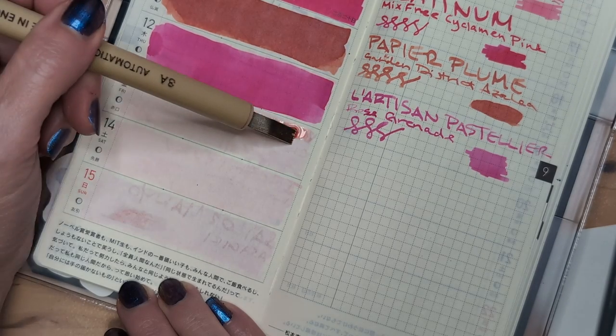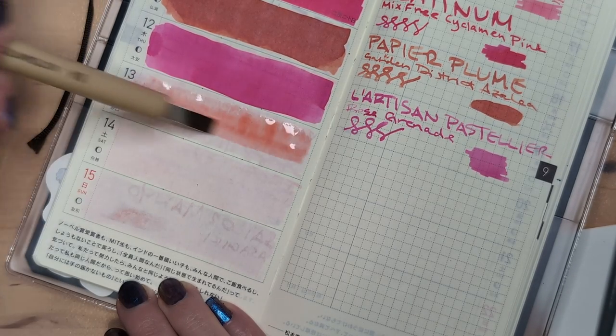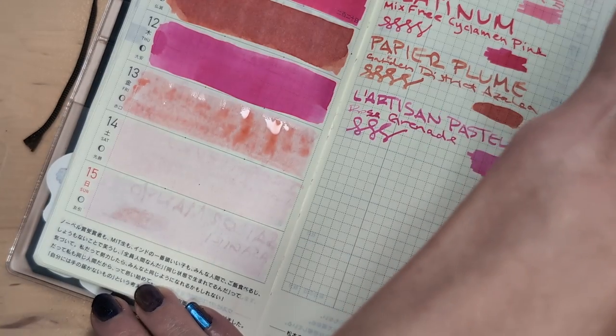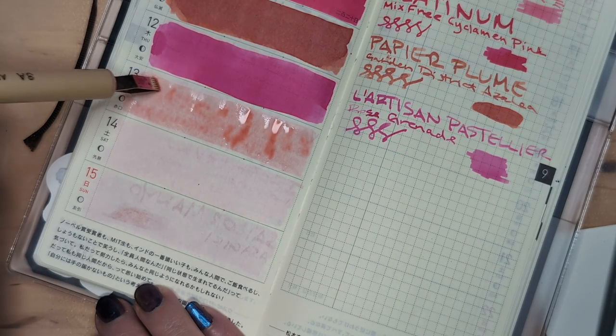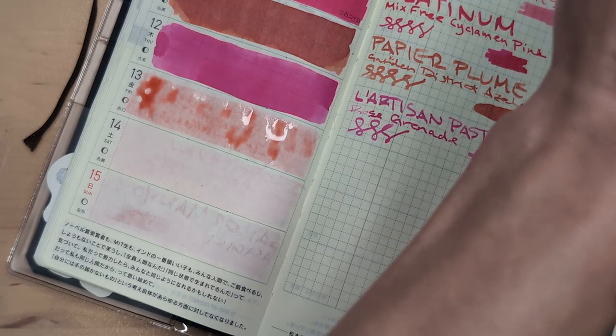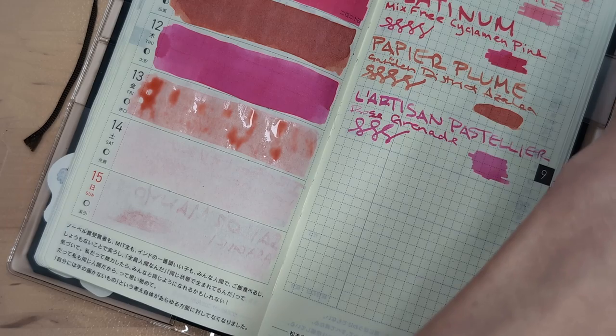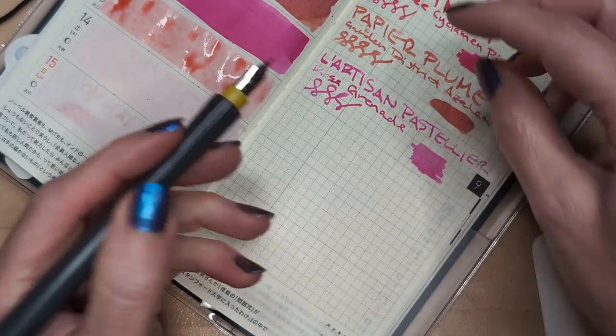Oh well. This is an invisible ink. Such is life. Maybe not what I'm buying a bottle of - we'll see though, we'll see.